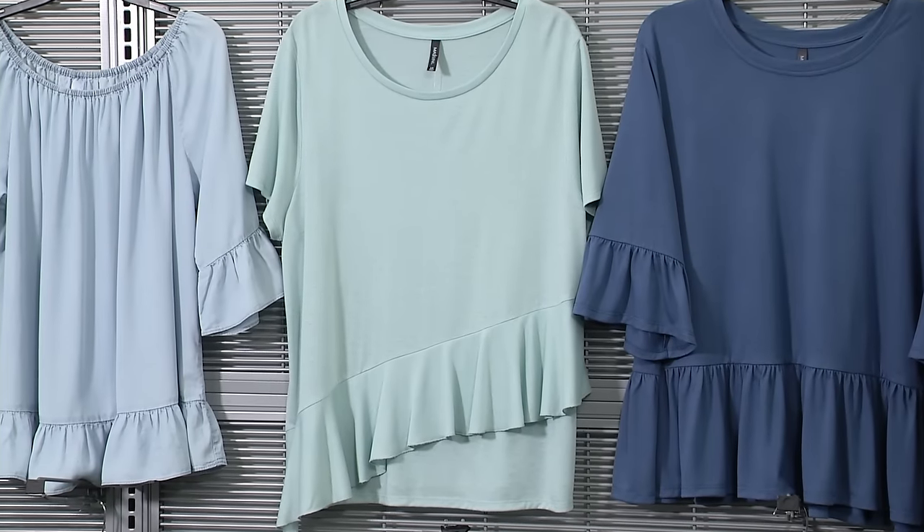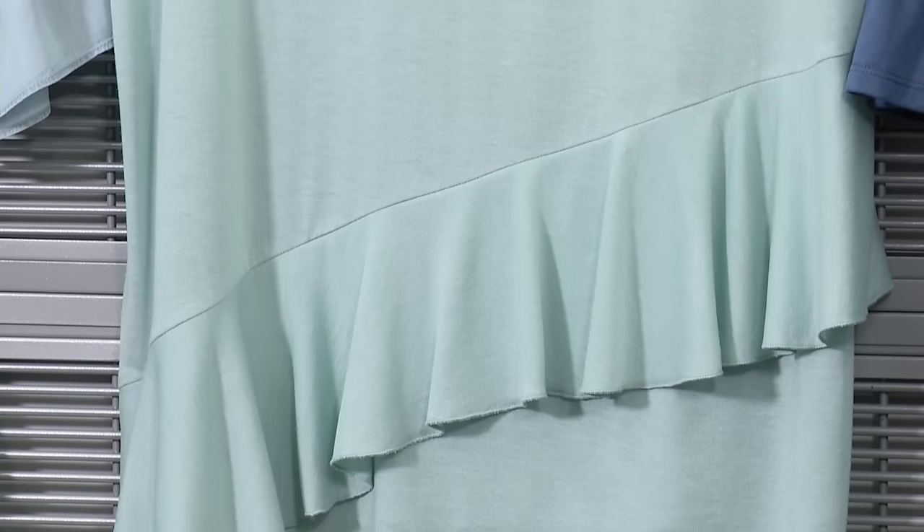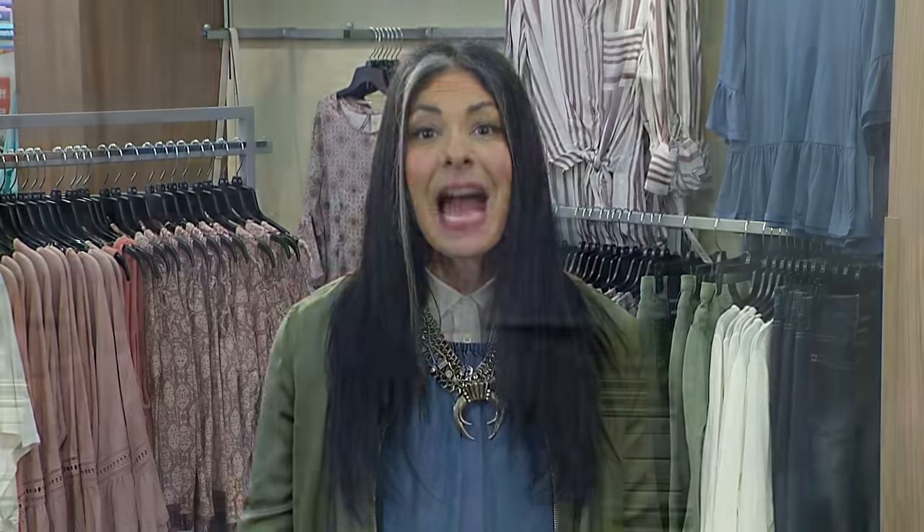This asymmetric ruffle is modern and it adds interest to your basic tee. See the way it sits on the diagonal? That's especially flattering if you carry weight in your midsection, and it looks great with your jeans.